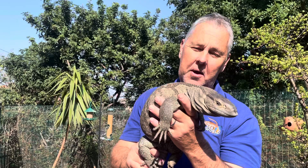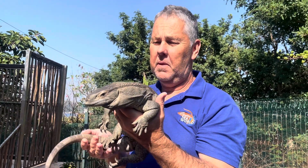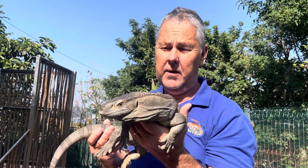I enjoy working with the lizards simply because they tame down very well. You can handle them, they don't seem to mind it, and also they are very intelligent. They take food from your hand and they get used to you.